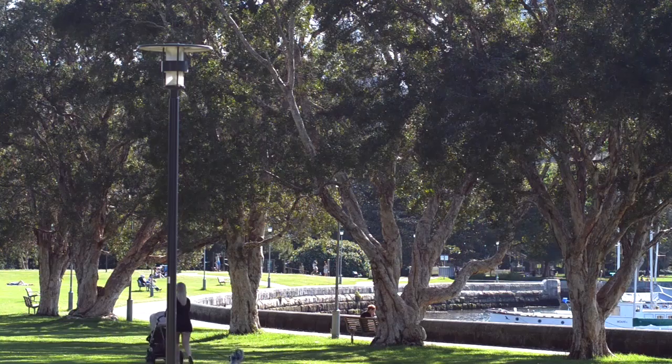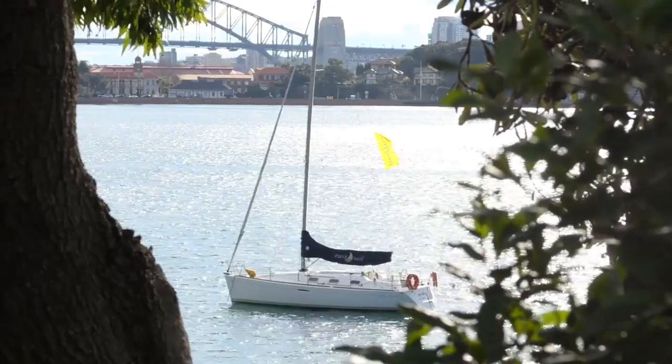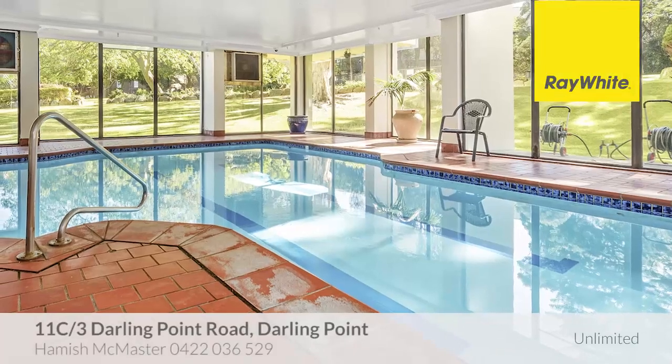Positioned footsteps from Edgecliff Station and Rushcutters Bay, and just three kilometres from the CBD, Ranala boasts two and a half acres of park-like manicured grounds and both in and outdoor swimming pools.